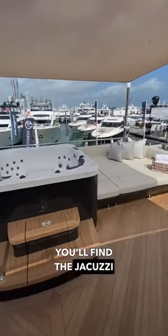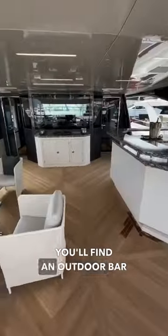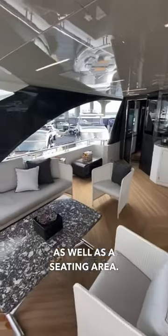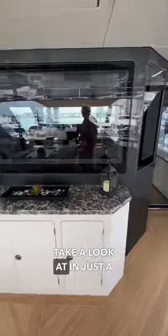Located on the top deck is the flybridge. All the way aft, you'll find the jacuzzi with two large sunbeds to port and starboard. Just forward, you'll find an outdoor bar as well as a seating area. And located all the way forward is the enclosed helm station, which we'll take a look at in just a little bit.